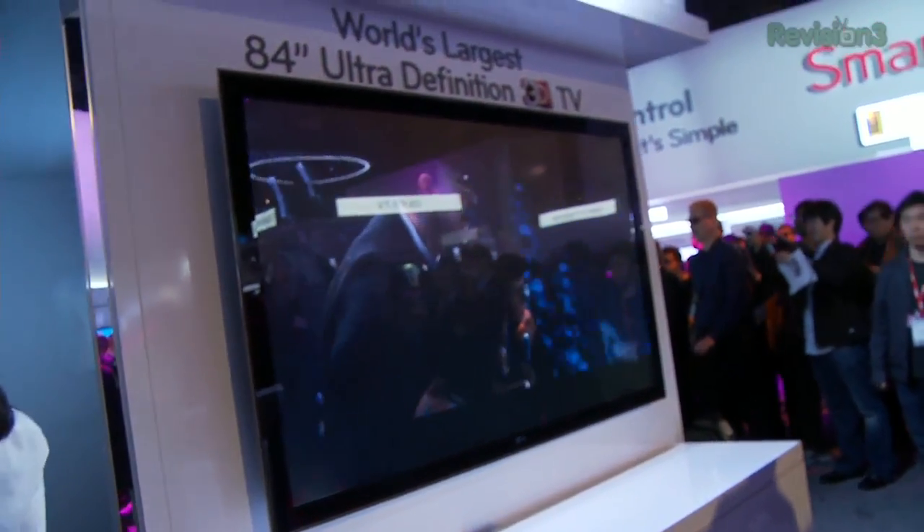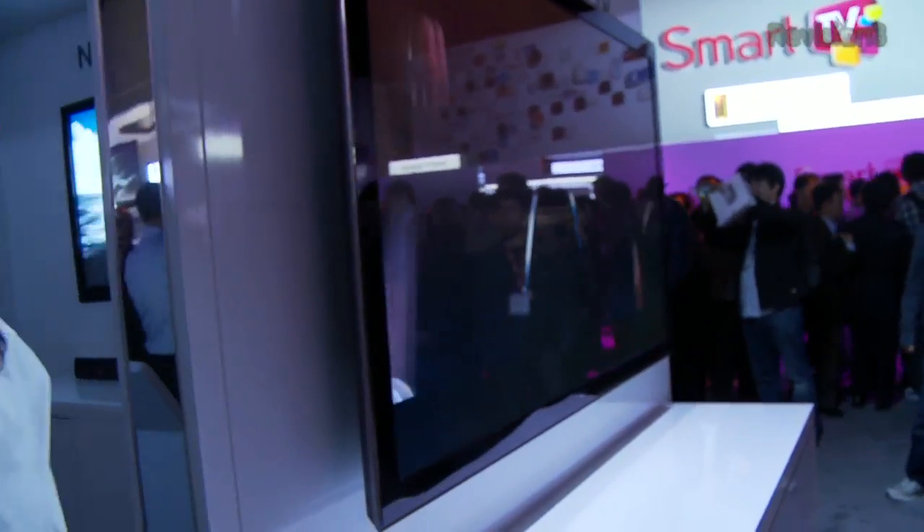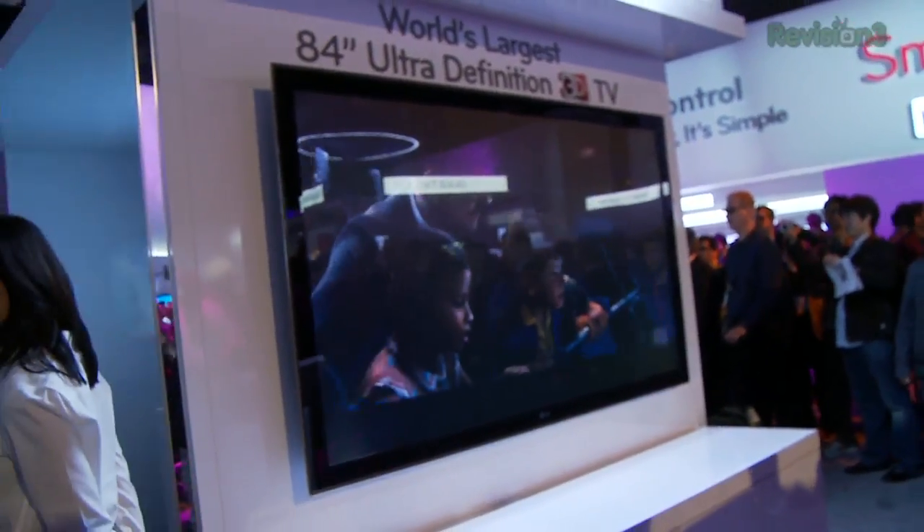Another interesting product that always gets people's eyeballs focused is an 84-inch ultra-definition 3D HD TV here at the LG booth. Basically, a lot of pixels — four times the pixels you get on your standard 1080p TV — and 3D technology with their passive lens technology, so you don't need those liquid crystal shutter glasses anymore. That's so 2010.